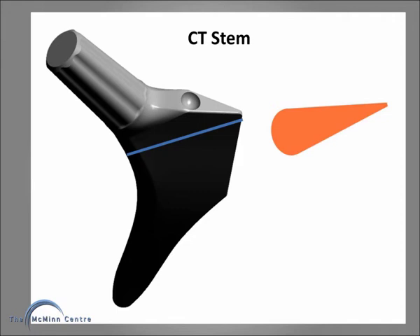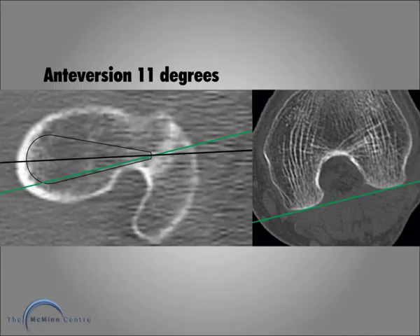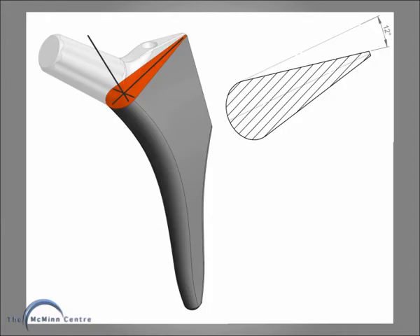I want to introduce you to the CT stem, which is tapered towards the lateral edge. Here, 11 degrees of anteversion are possible. With rotation around an axis through the medial centre, 12 degrees of rotation are possible within the envelope.